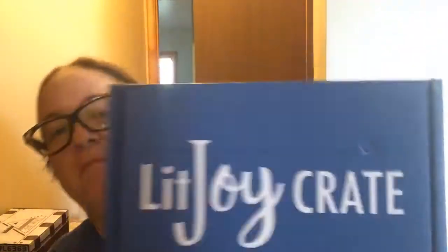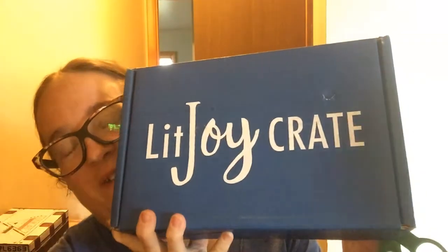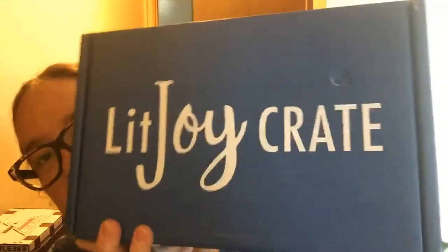Hello YouTube! Today I'm going to unbox my November and December Lit Joy Crate. My videos are starting to load, which is awesome, so now I'm trying to catch up.